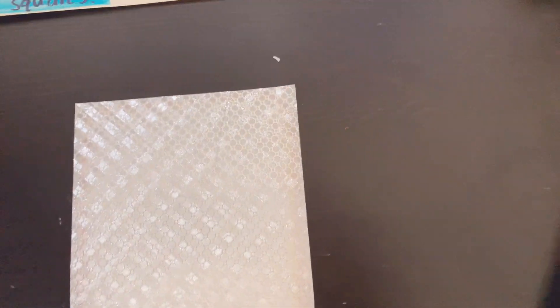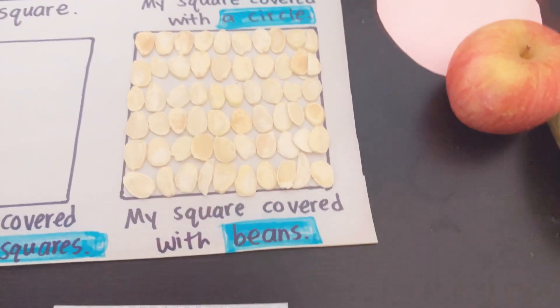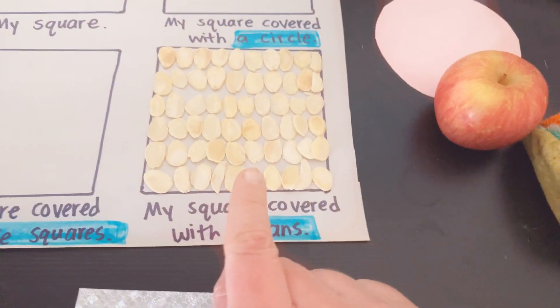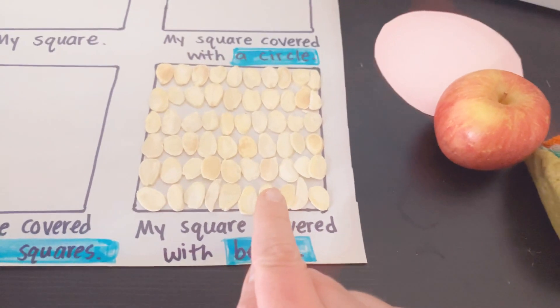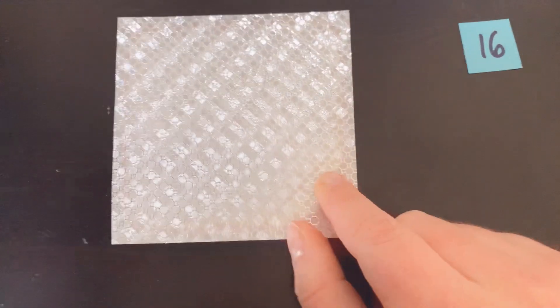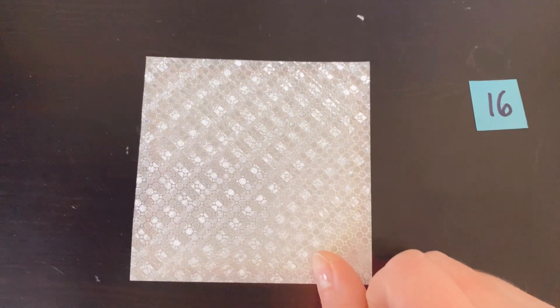Now did I use more beans to fill my magic square, or more little squares? Yeah, I used a lot more beans — sixty of these and only sixteen of those. That's because the beans are smaller, so I needed more. Thank you so much scholars for filling in objects and shapes into my magic square. I hope that you try practicing filling shapes with other shapes to see how many can fit inside.